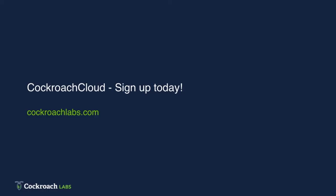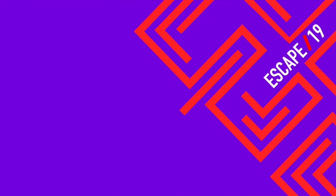So with that, I'll turn it back to the main slide. CockroachCloud is available for sign-up today. I encourage you and your application developer teams to sign up and check it out. Thanks so much.